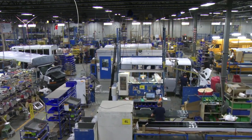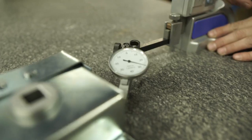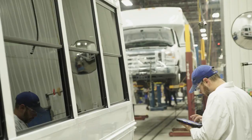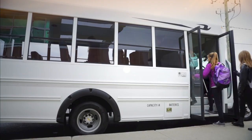Our flexible assembly line allows us to further customize our vehicles to meet your needs and requirements. In striving to meet the highest standards, every bus undergoes rigorous testing to ensure that our customers get the quality they expect and that children are transported in the safest possible vehicle.